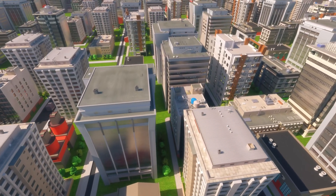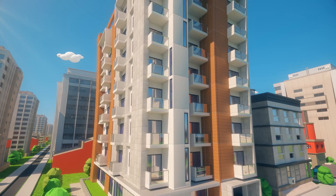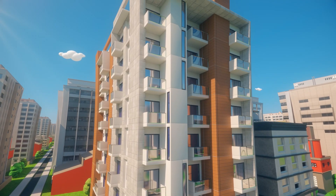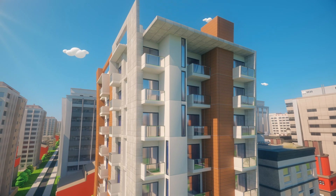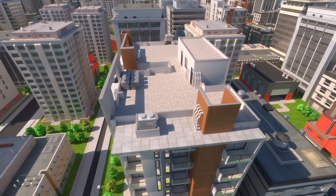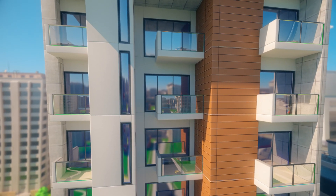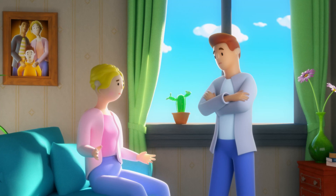Multi-storey, local authority-owned residential blocks, built 40 or 50 years ago, are now in need of updating. Many have ongoing refurbishment, but often drainage and mechanical services are overlooked. Without repairs, or more importantly, a long-term solution, these buildings become expensive to maintain and, in worse cases, pose a health risk.